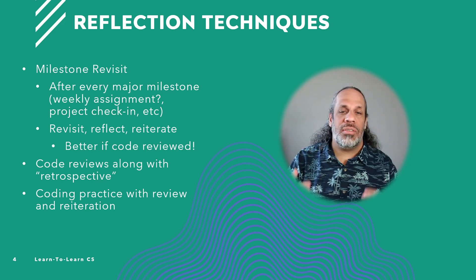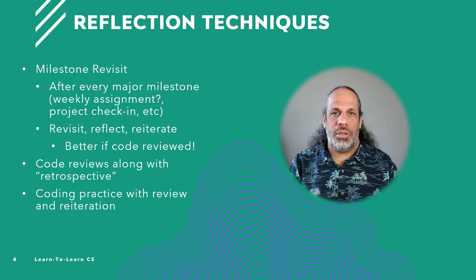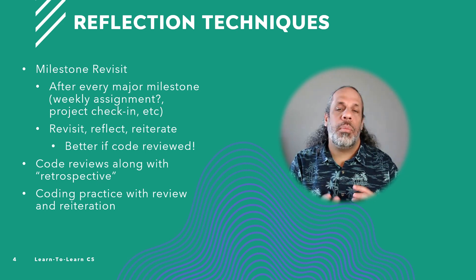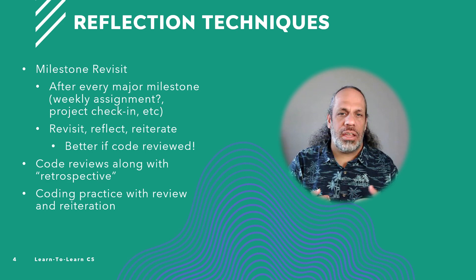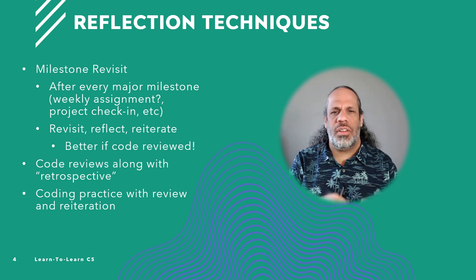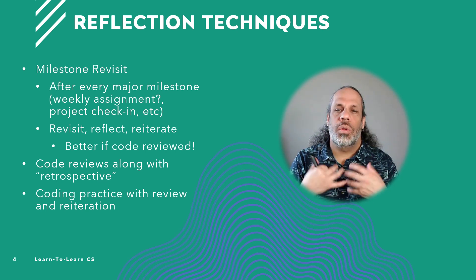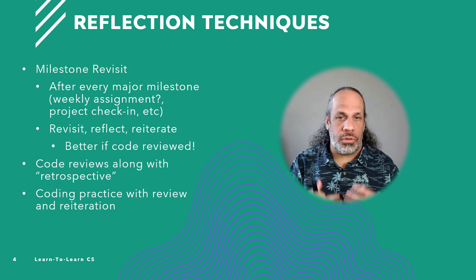Another technique is when you're doing a coding practice problem such as LeetCode or Code Signal. Work through the problem, set it down, come back a couple of weeks later. Take a look at your solution — is it the best solution? Is there another way you could do it? Maybe you should try it a different way. You have this review and iteration cycle with a break in between that forces you to review, reflect, and then set a task moving forward on how to improve.